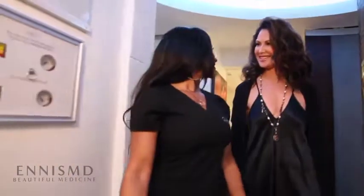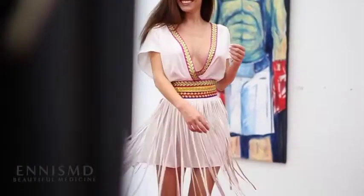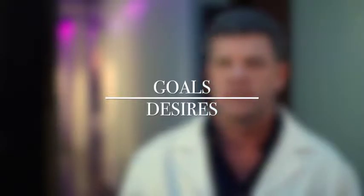Plastic surgery is very much an artistic field. It's a very visual field, and art is something I started way back in grade school. We're able to take the human body and adjust it and change it to get patients where they want to be, to achieve goals and desires that they have.